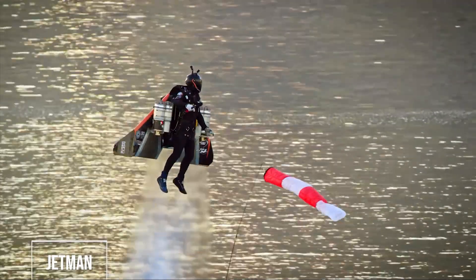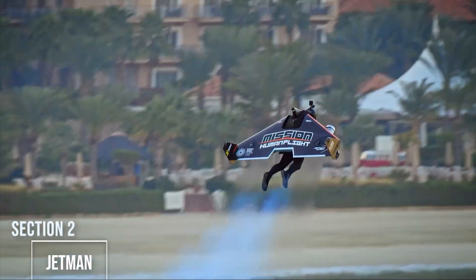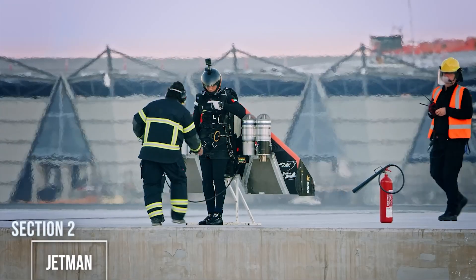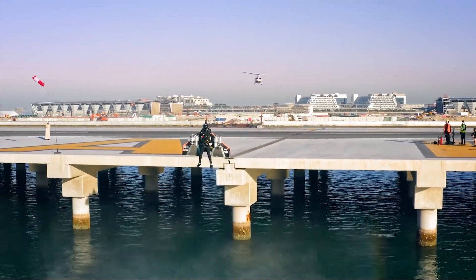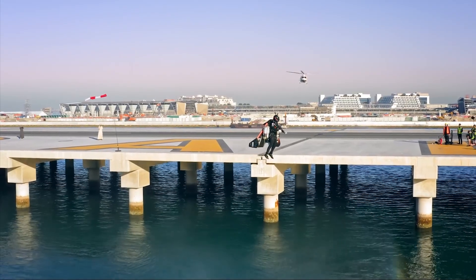Some people build flying machines, but this next guy decided to become one. Meet Yves Rossi, better known as Jetman. Rossi, a Swiss pilot, engineered a revolutionary carbon fiber wing that he straps to his back. This isn't some floppy suit — it's a rigid 8-foot wingspan powered by four small but incredibly powerful jet engines.